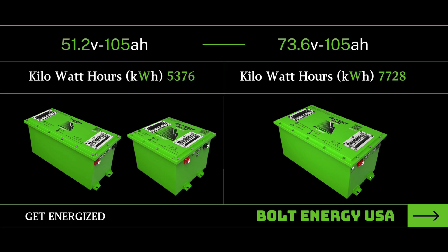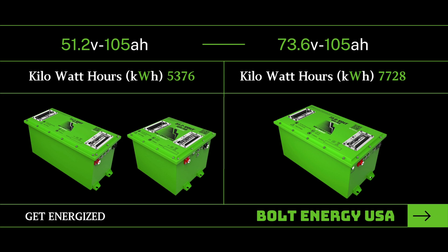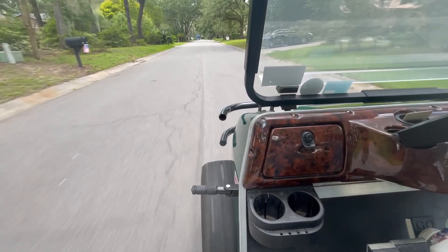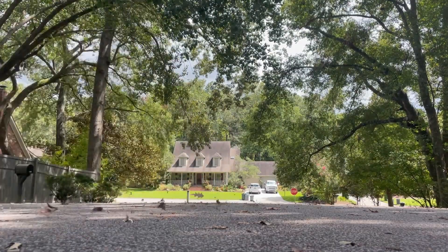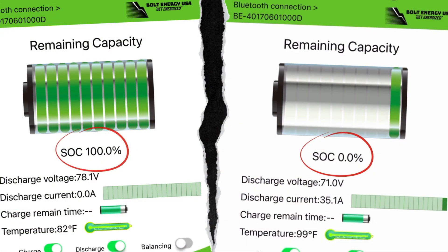Amp hour ratings can be a good indicator of the battery's range capabilities, and while both batteries have a rating of 105 amp hours, the increased efficiency of the 72 volt system will generate far more driving range per charge cycle. Stick around for the range test results to see exactly how much more drive time was achieved with the 72 volt system.